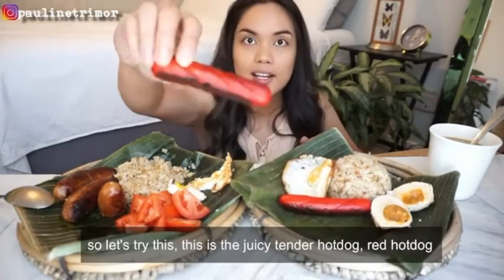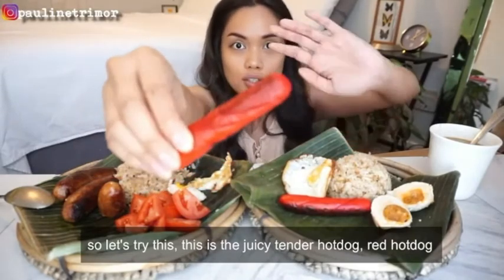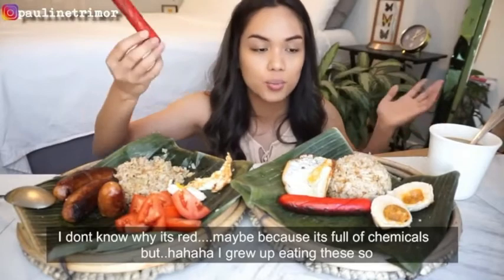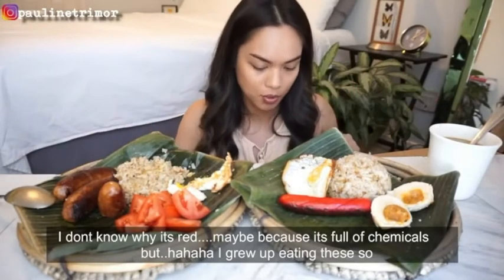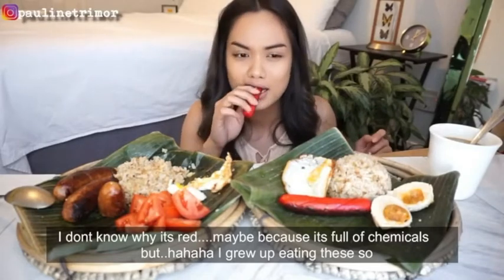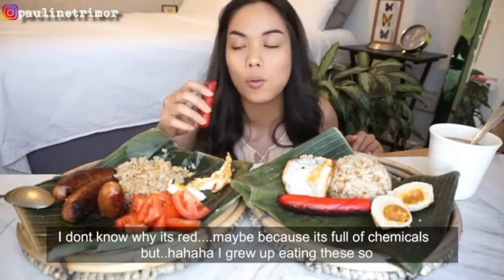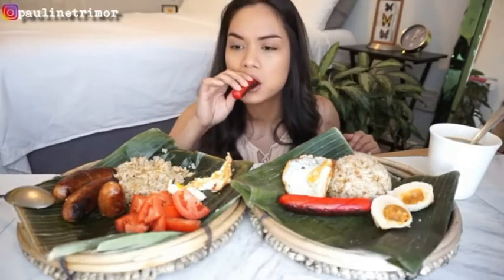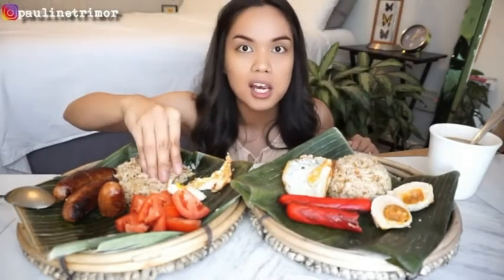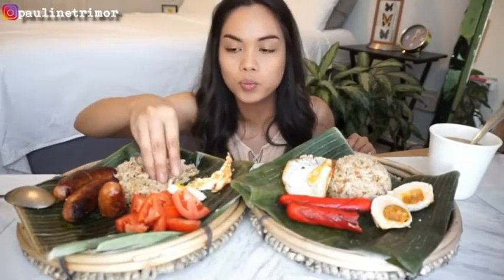Let's try this — this is the juicy tender hotdog, red hotdog. I don't know why it's red; it's probably full of chemicals, but I grew up eating these. I accidentally got the wrong one, but I'm okay with it — that one has cheese inside. Those are the best.